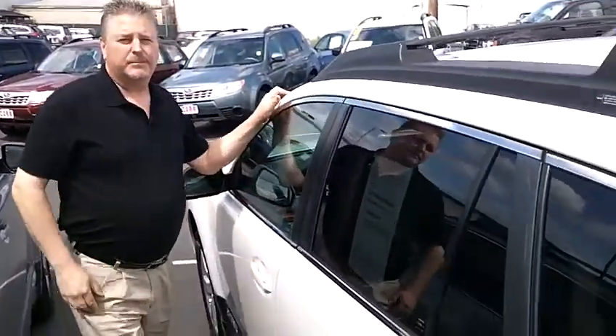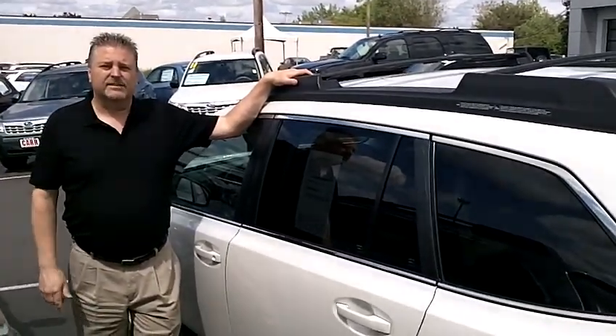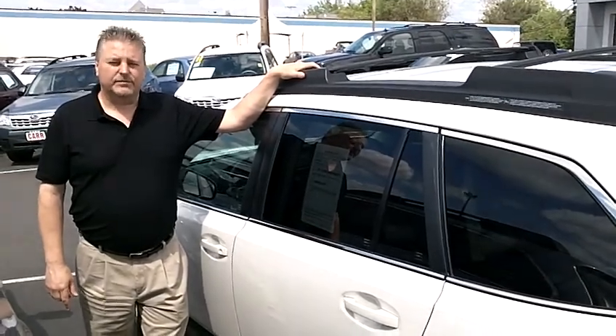Give them a call at the number above, or you can also email them, or click on any of the links above if you'd like to see the rest of the inventory here at Car Subaru. Thanks for watching.